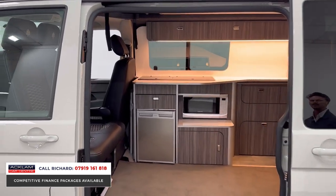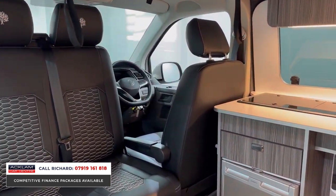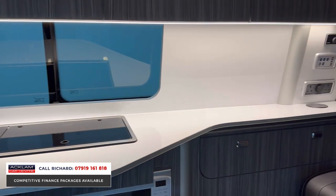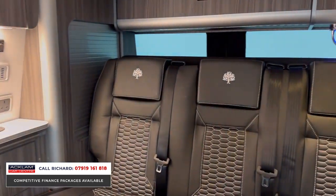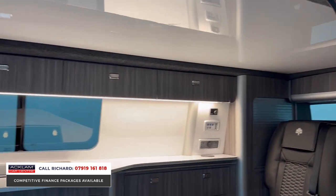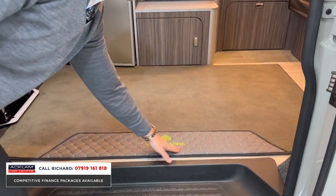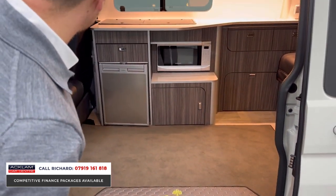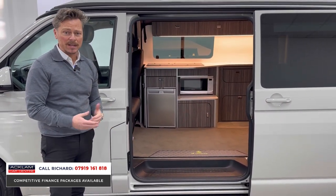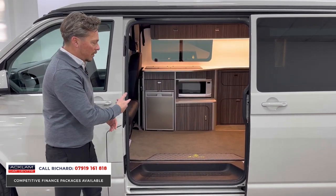Those front seats swivel — look at those amazing finishes to the seats as well. It's a T6.1 generation transporter, so the newer model and shape. Look at the ambient lighting, wireless phone charging — it's got pretty much everything. Converted by All Seasons — you'll see the All Seasons detailing all around, from the entry-level trim to the seats to the quilted stitching. It is first class and honestly stunning, like brand new.